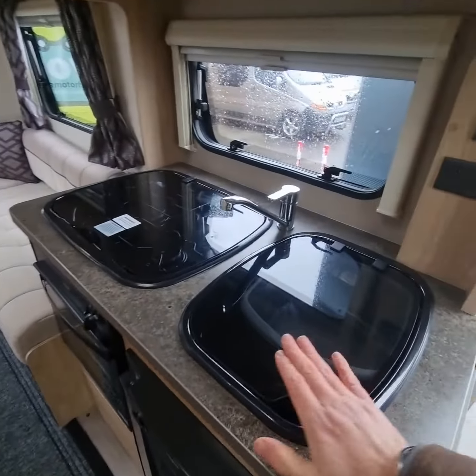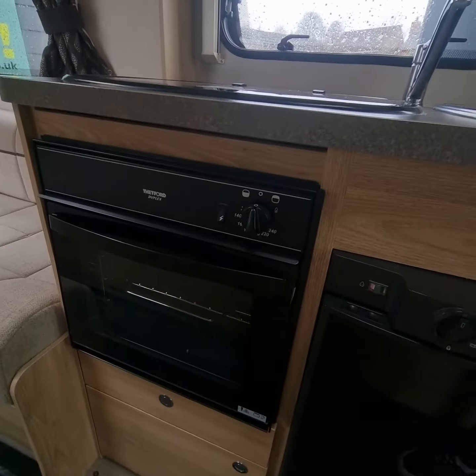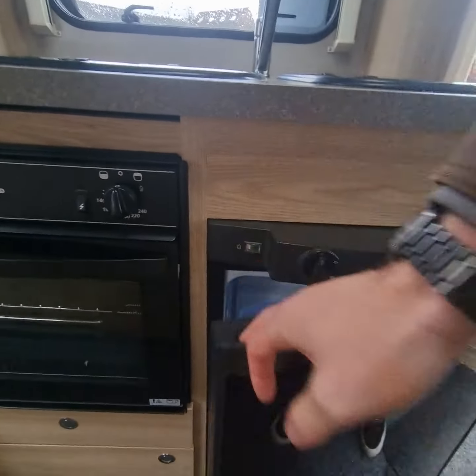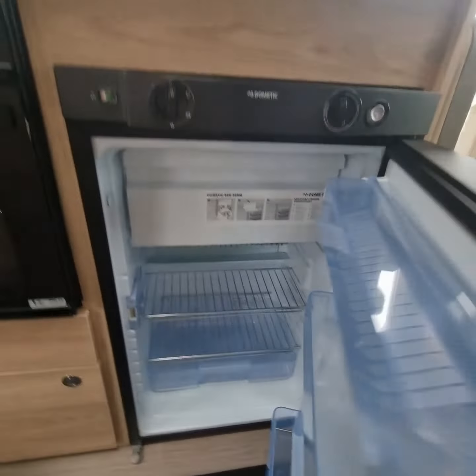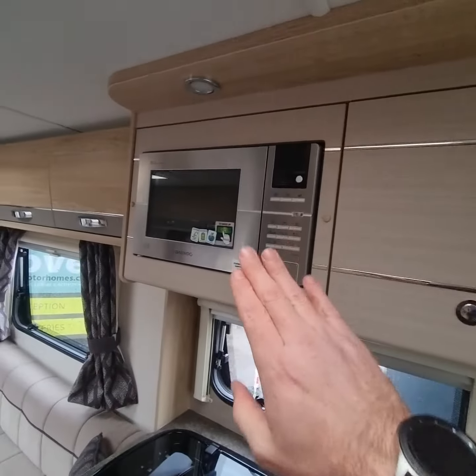Kitchen area features a sink, three burner hob, oven grill combi, and a three-way fridge with a small freezer compartment. There's also overhead storage with a microwave.